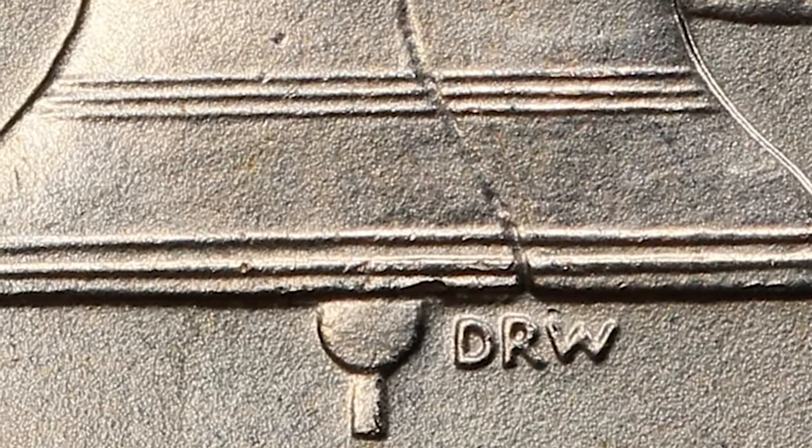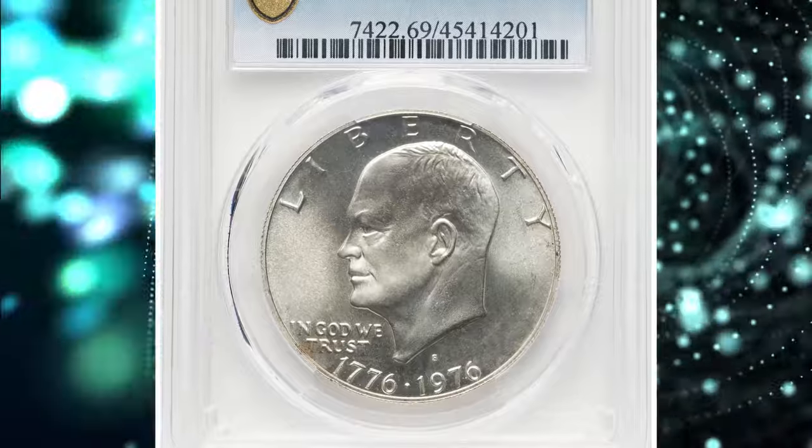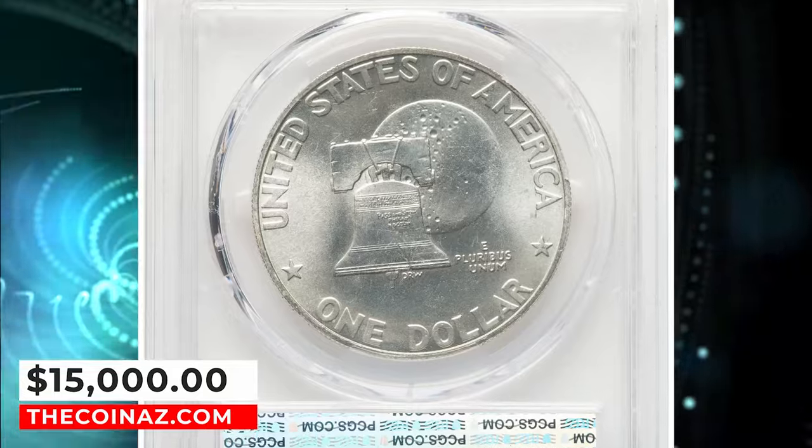Pristine satin luster glistens across brilliant surfaces and sharp design elements. A few faint russet accents around the borders serve as pedigree markers. It was sold for $15,000 on January 12, 2024.